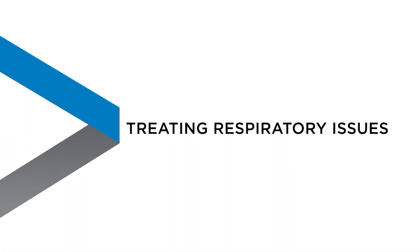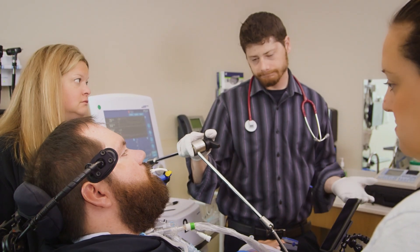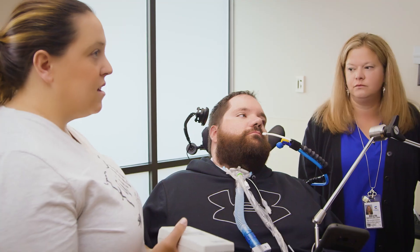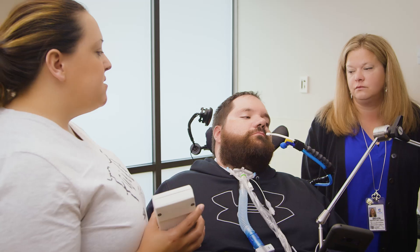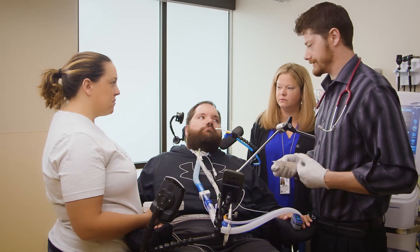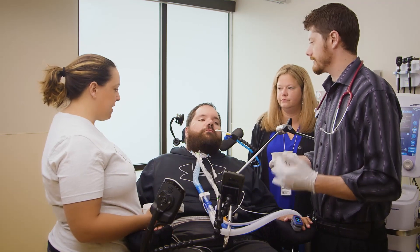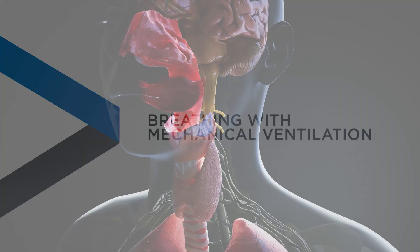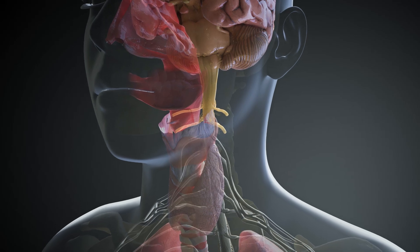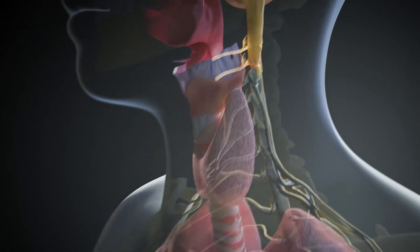The respiratory team at Craig has a proven plan to treat and often correct breathing issues. They will work with your care team to help strengthen the areas needed for an effective cough and swallow. Your doctor, nurse, and respiratory therapist can help you understand how your specific injury has affected your body. Depending on your injury, the respiratory system may no longer work correctly, and you may need a machine to help you breathe.